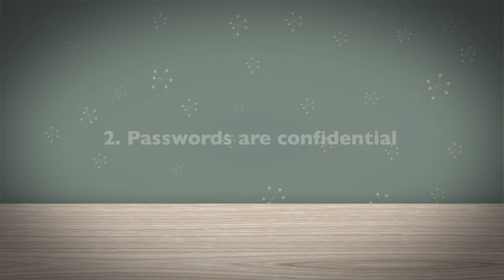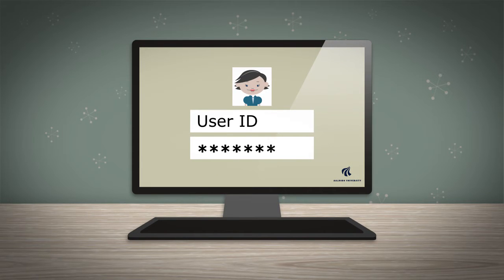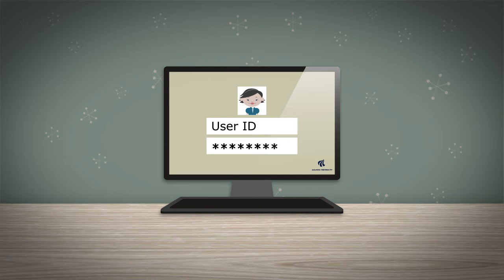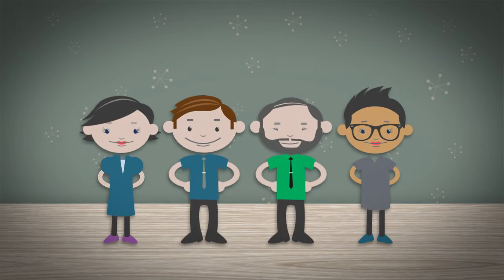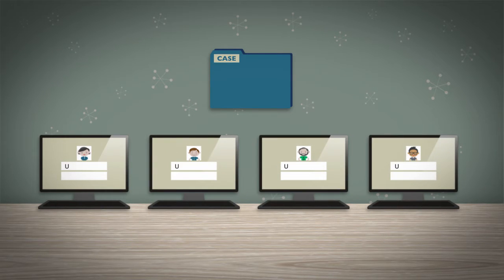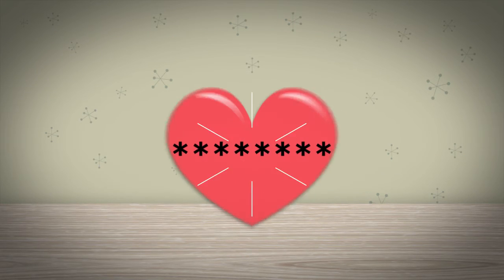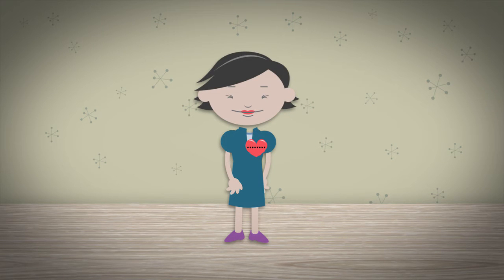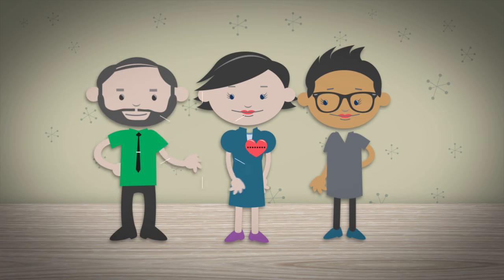Passwords are confidential. All staff members must use a personal user ID and password to access AAU's IT systems. This serves to protect sensitive and confidential information. Although several staff members may work on the same cases and tasks, they must use their personal user ID and password. Passwords are personal and you must never pass these on to others — not even to close colleagues or helpful IT support members.